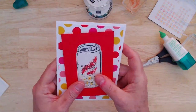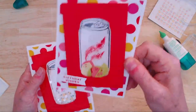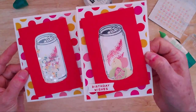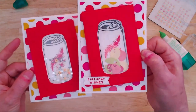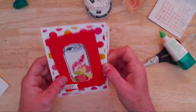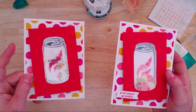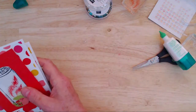Now I attach the white piece to the card base with glue — the white piece is nice and big so I don't need embellishments around the edge. I'll pop it slightly off-center so we can see more of the beautiful colors underneath. There we are — that's the shaker card with sequins and daisies inside! Comparing it to the original version where I used those little die cut fruit inside — I like both versions, honestly.